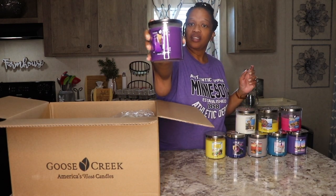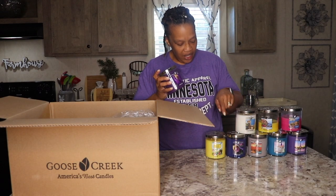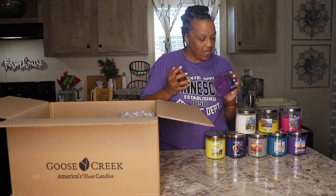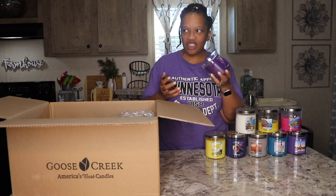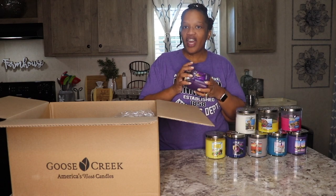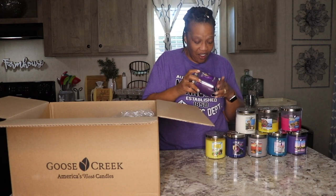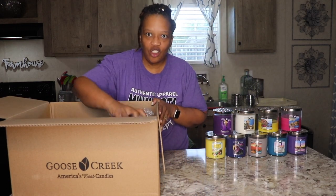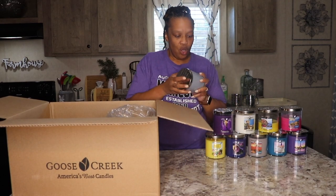Grape Soda is the next one. This is another purple candle, but a different kind — more bright purplish, while Very Berry is more like a dark blueberry. It's called Grape Soda and it smells just like — I want to drink this. It smells like Fanta grape soda. Growing up, we used to go to the candy lady and that's what we'd get to drink was Fanta grape. I love it.